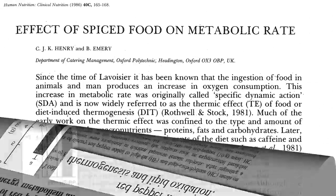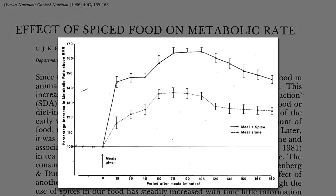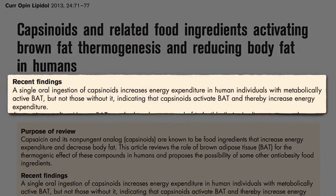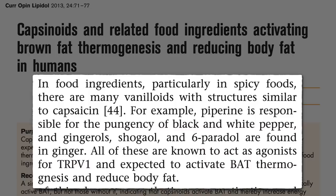We've known for decades that cayenne pepper increases metabolic rate, but we didn't know how. Now we have studies showing that this class of compounds increases energy expenditure in individuals with brown fat, but not those without it, indicating that they increase expenditure via brown fat activation. And there are all sorts of structurally similar flavor molecules in other foods, like black pepper and ginger.